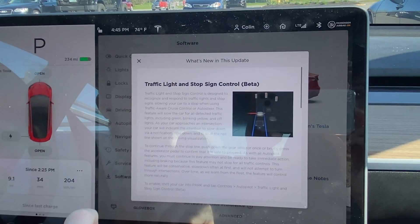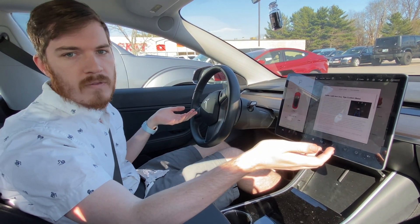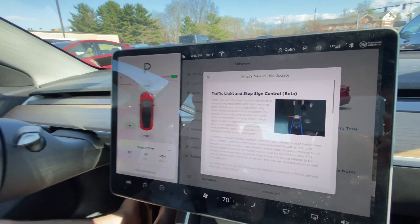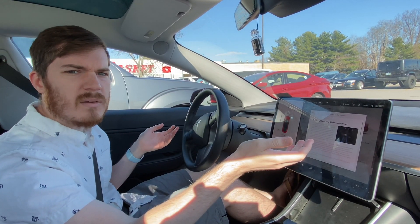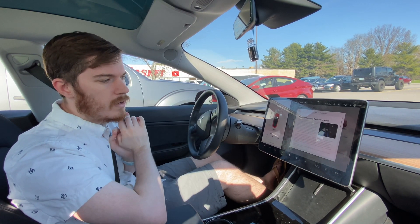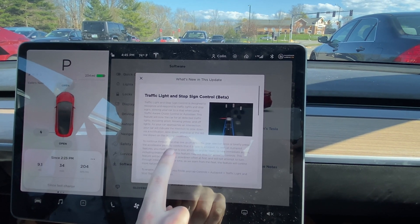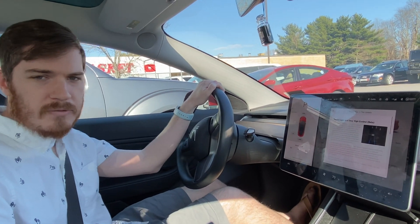It's going to stop at any stoplight or stop sign — including green lights — as part of training itself. When you get to a green light and say 'no, I actually want to go,' that's you feeding into the system, making it more accurate. Stop signs and red lights you're going to stop at anyway. If you look at the image, you can see red light symbols — that's part of Hardware 3, and Hardware 2.5 also has it. To continue through a stop line, push down the gear selector once or briefly press the accelerator to confirm it's safe to proceed.